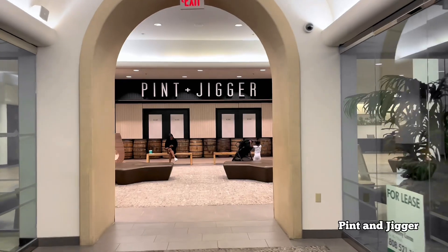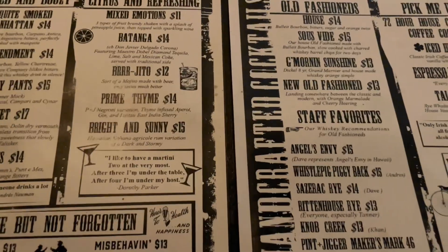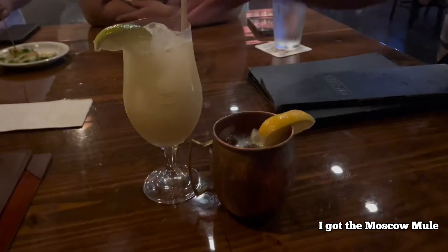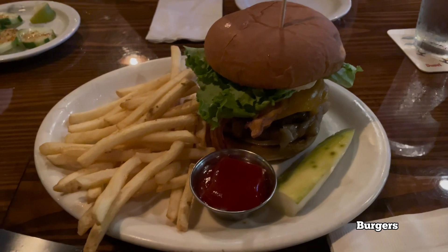Since we had such a great night and didn't want it to end, we went to Pite and Jigger, located at the Omoana Hotel. We ended up getting about one drink each, shared some fried pickles, and they're known for their burgers so we ended up sharing burger sliders as well.